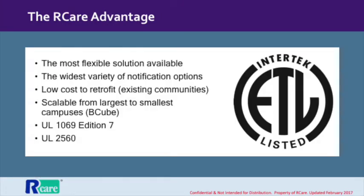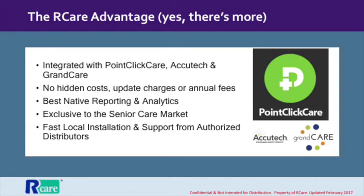R-Care is the most advanced nurse call system available, and we're not shy about saying so. That's why we've integrated with other best-in-class technologies, like PointClickCare's EHR, AccuTech's Wander Management System, and GrandCare's telehealth and socialization platform.